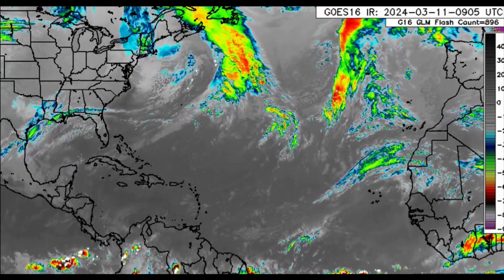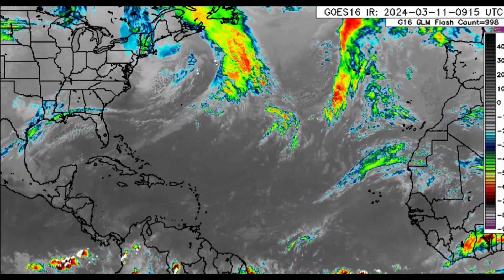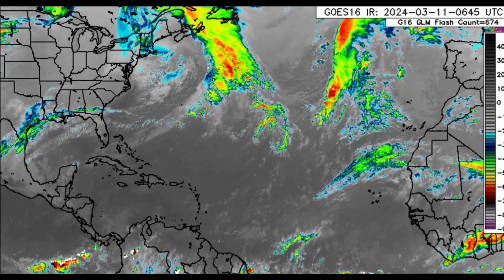Hi everyone, it is Danny and welcome to this update video. I hope you're doing really fantastic today. We're going to be taking a look at what is happening across the North Atlantic.